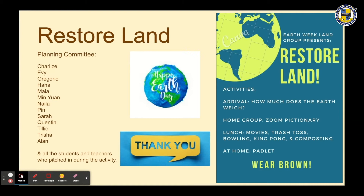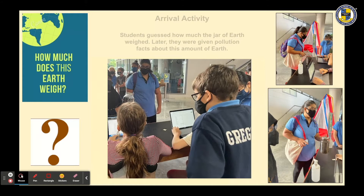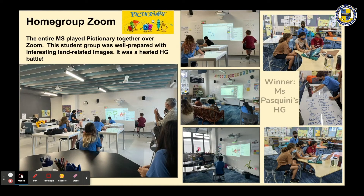Thanks to the student planning committee who created seven different land-themed learning stations. For the arrival activity, students guessed how much a jar of earth weighed, and later they were given pollution facts about that amount of earth. The entire middle school played Pictionary together over Zoom. This student group was well prepared with interesting land-related images — it was a heated home group battle.